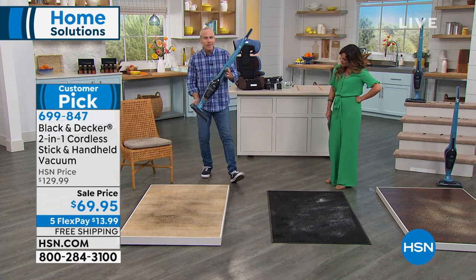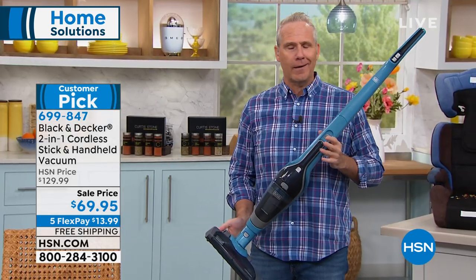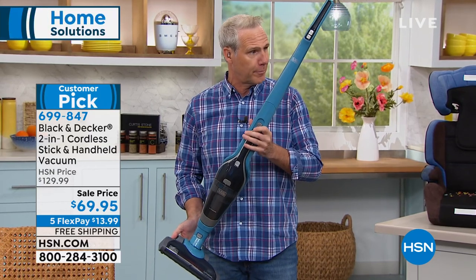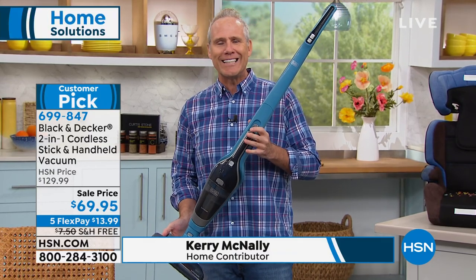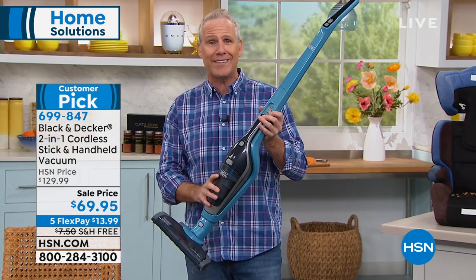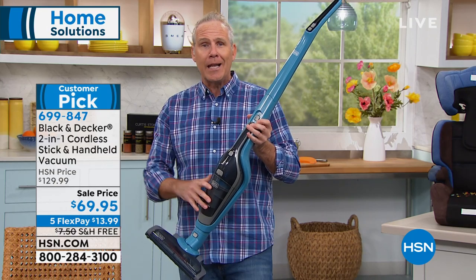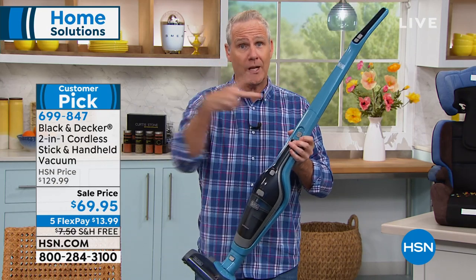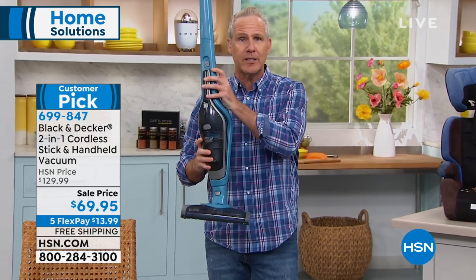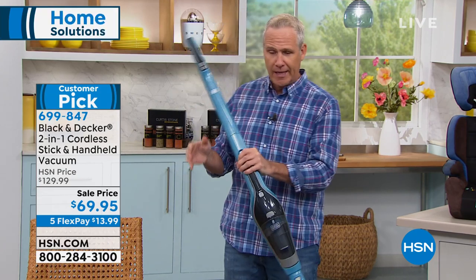A guy by the name of Duncan Black and his buddy Al Decker got together in 1910 and they've been going strong ever since. This is a Dustbuster built into an upright, so it's both. This is the entire charging station. In the past, if you wanted to go cordless, you gave up on power — not so much anymore. It's the power in the palm of your hand and it does a fantastic job.